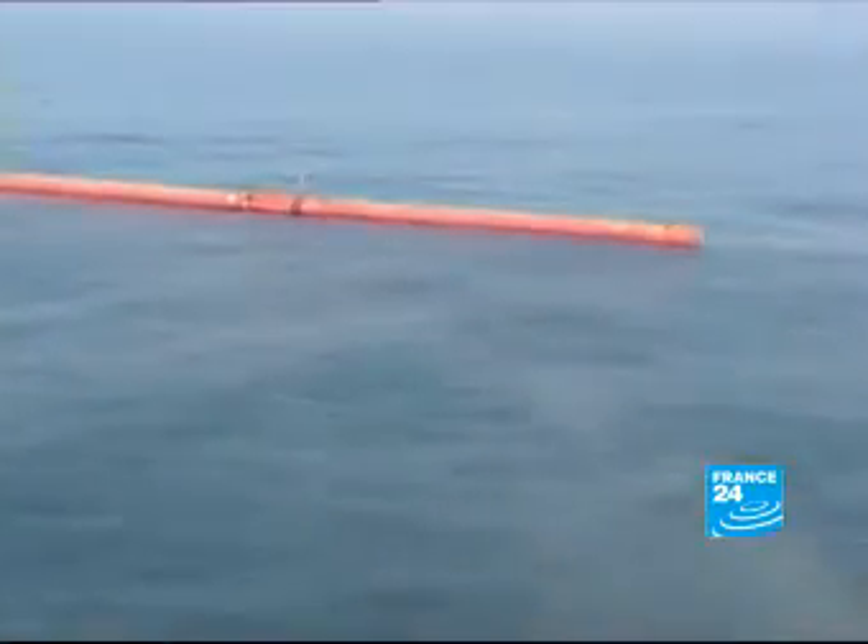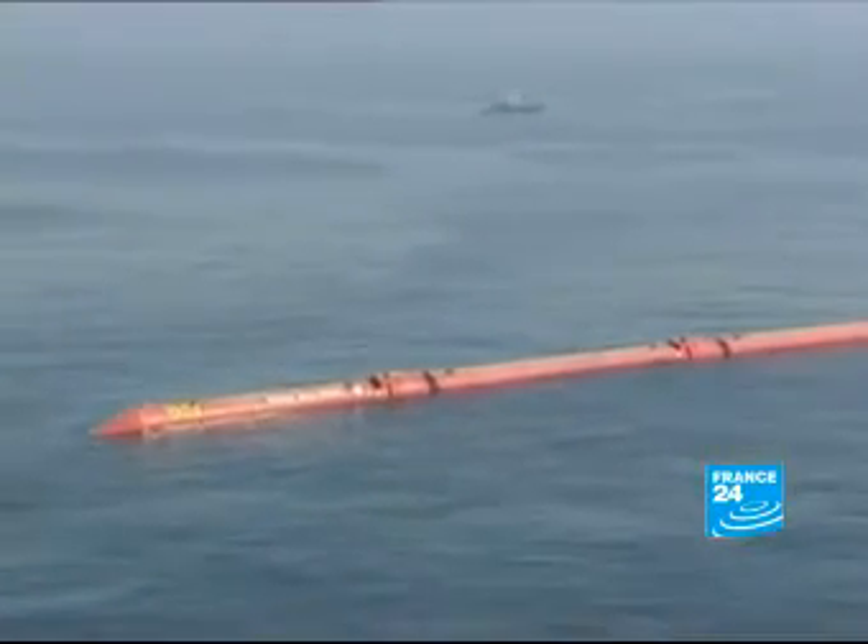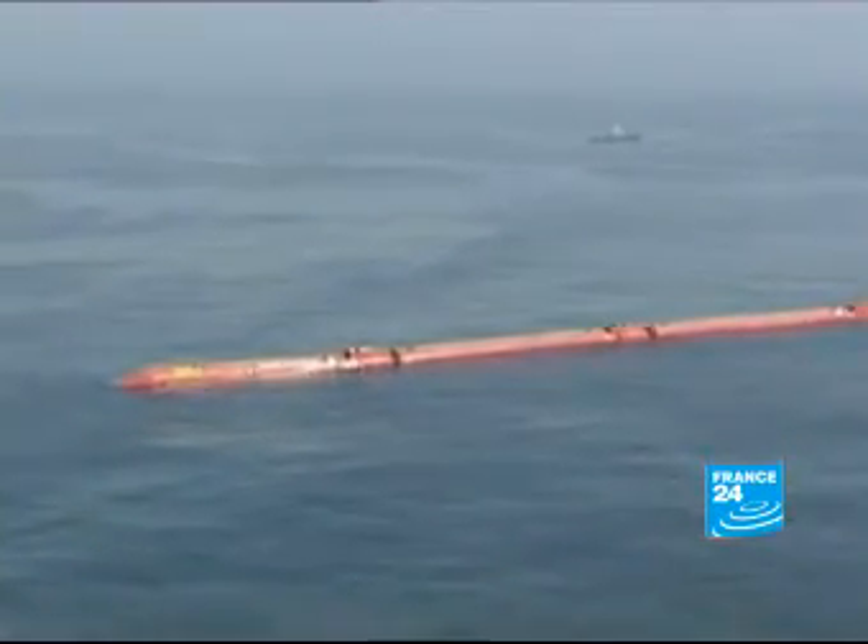We're off the coast of Oporto. Seen from a helicopter, this machine looks like a sea snake. It's a Pelamis wave energy converter, which generates electricity from the movement of the waves. Clean, renewable energy.